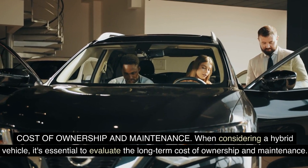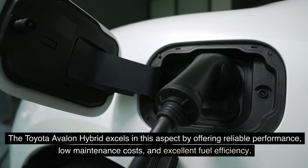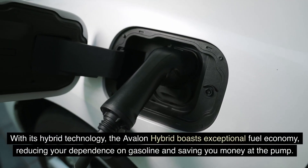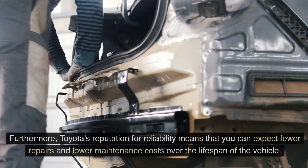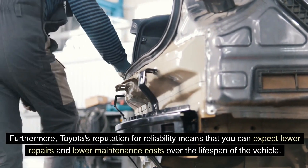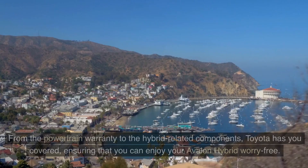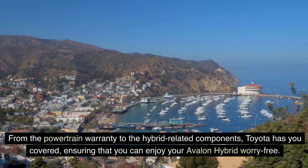When considering a hybrid vehicle, it's essential to evaluate the long-term cost of ownership and maintenance. The Toyota Avalon Hybrid excels in this aspect by offering reliable performance, low maintenance costs, and excellent fuel efficiency. Toyota's reputation for reliability means you can expect fewer repairs and lower maintenance costs over the lifespan of the vehicle. Toyota also provides a comprehensive warranty package for the Avalon Hybrid, covering the powertrain and hybrid-related components, ensuring you can enjoy your Avalon Hybrid worry-free.